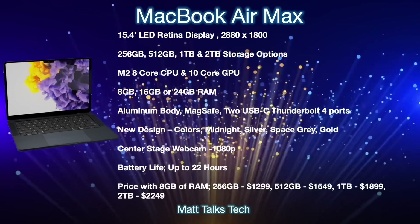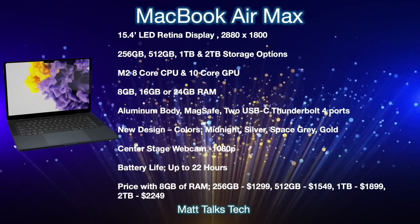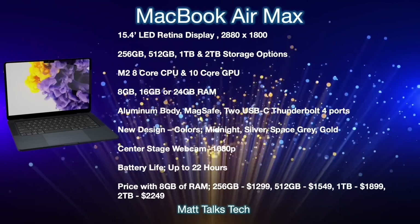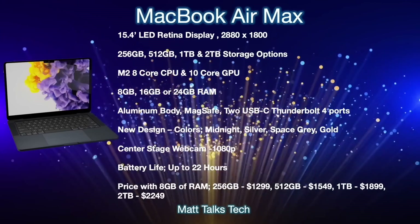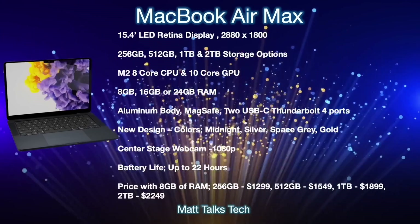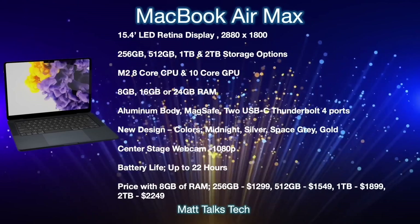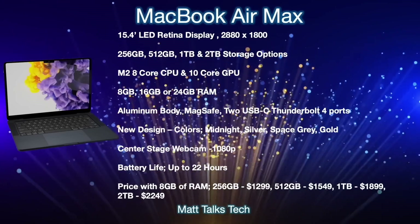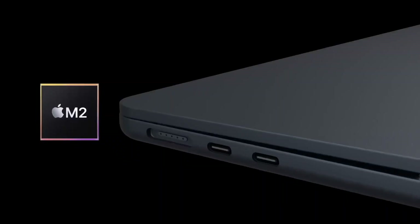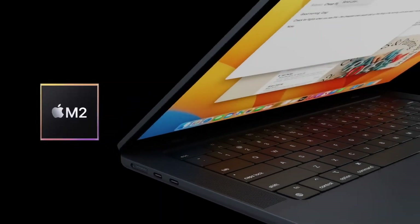On pricing, the base model with 8GB of RAM and 256GB of storage would cost $1,299. The 512GB option would be $1,549. One terabyte would come in at $1,799, and the 2TB configuration at $2,249.